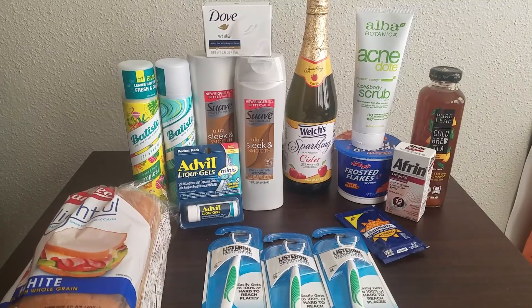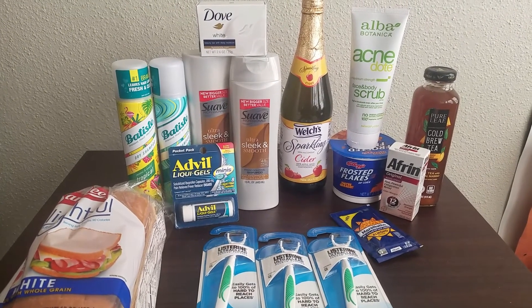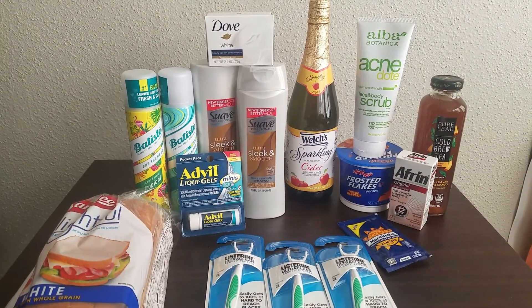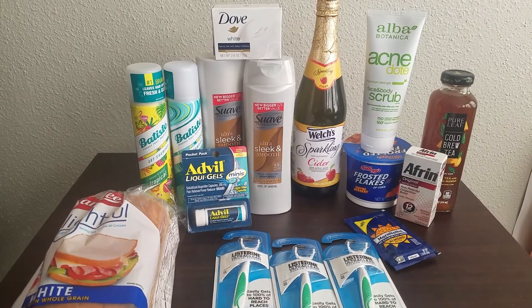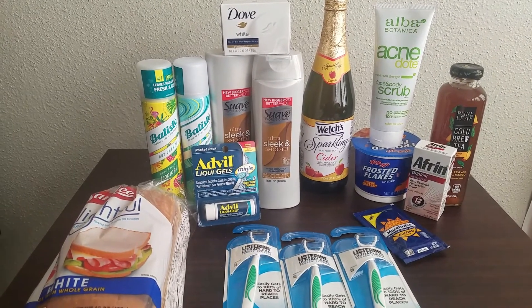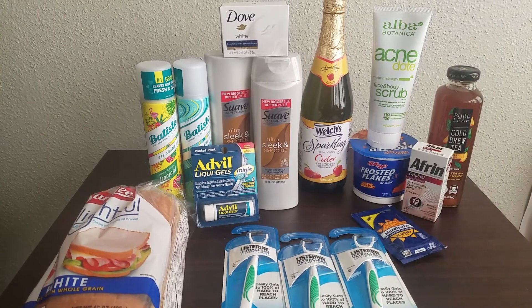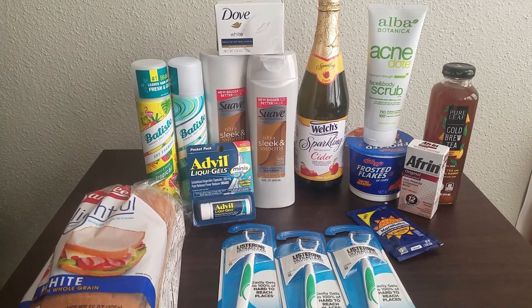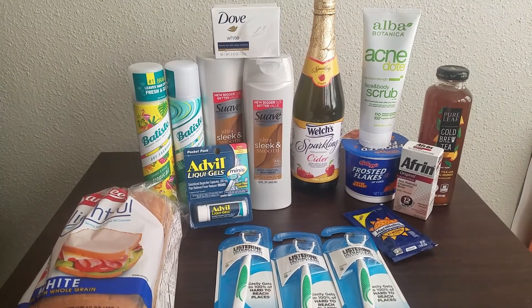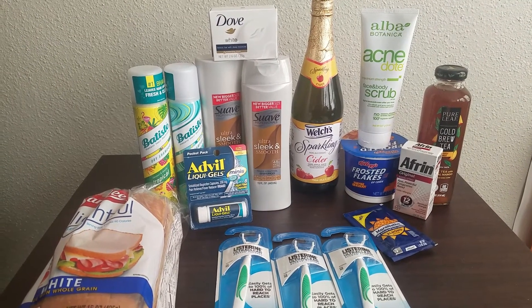There were a few more items I wanted to pick up, but even before the pandemic my Walmart has been notorious for being out of the most random things. I hope this video was helpful to any beginner couponers out there who haven't quite built up to printing coupons or buying inserts yet and just want to get some savings without keeping up with all of that. If you like the video please leave a like, share it with someone who needs to save money, and subscribe for more money-saving content.